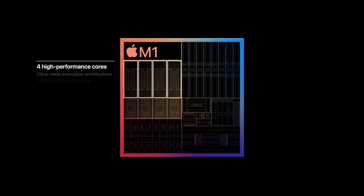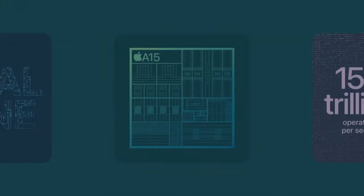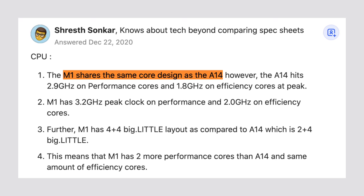Here is my theory: what if Apple took the performance cores from the M1 chip, tweaked them up a bit by increasing the clock speed by 0.03GHz, and then tossed those cores into the A15 chip alongside other changes like doubling the system cache? That would explain why the single-core performance is just a tad bit faster on the A15 than on the M1. If you think about it, the M1 cores are really just tweaked versions of the A14 cores.